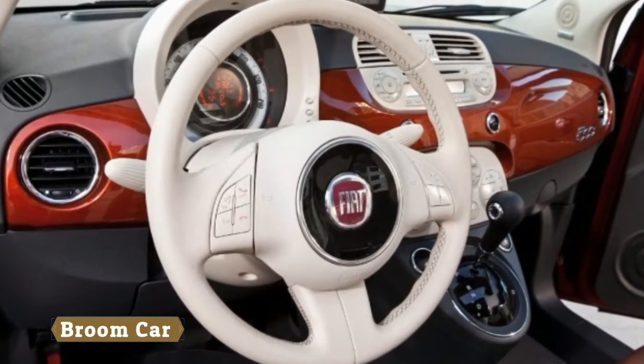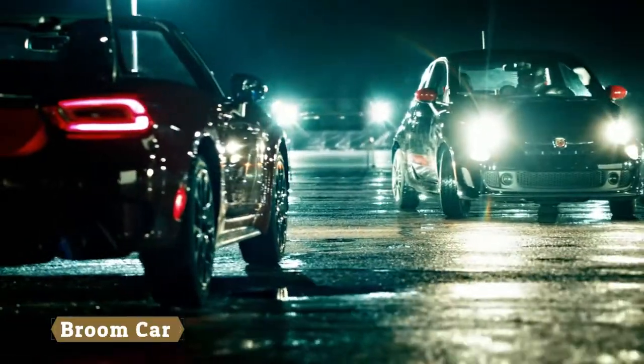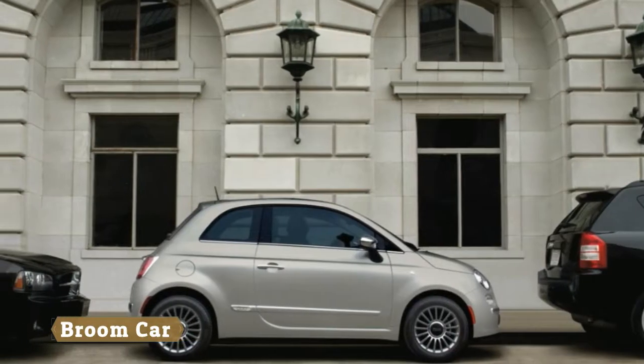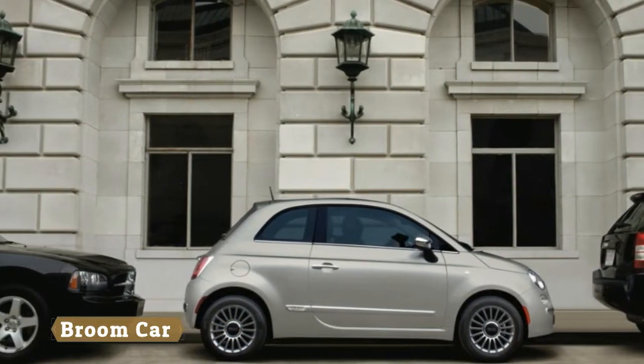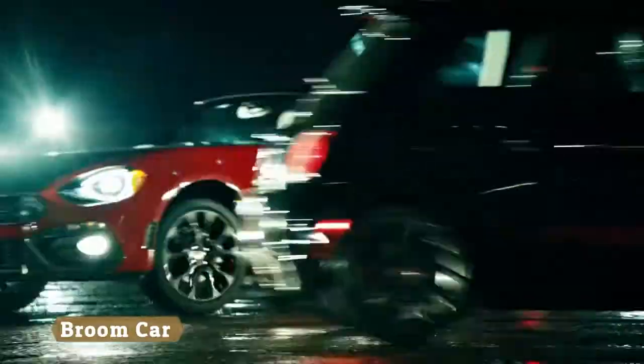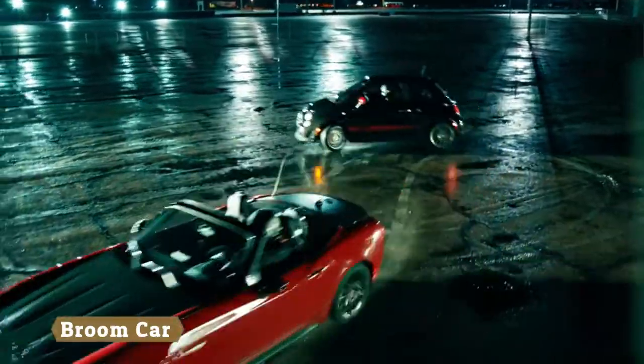Sadly short of the agility and involvement we all so desperately wanted it to have, the 500 is no match for its obvious retro rival, the Mini. Even in Abarth trim, it lacks the poise that makes the Cooper so compelling, with the driver sat too high and feeling removed from both chassis and tarmac.